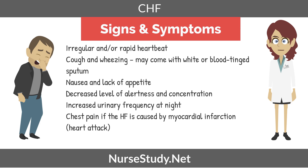Other signs and symptoms of CHF could include irregular and/or rapid heartbeat. Coughing and wheezing may come with white or blood-tinted sputum. Nausea and lack of appetite. Decreased levels of alertness and concentration. Increased urinary frequency at night. Chest pain if the heart failure is caused by a myocardial infarction, otherwise known as a heart attack.